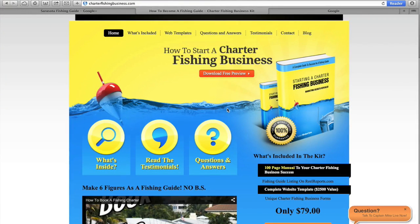Hey guys, Captain Mike here at CharterFishingBusiness.com. Today I'm going to be giving you guys a huge tip on how to get the most out of your Google Places for business listing — more specifically, getting your customers to leave you Google reviews and making it extremely easy for them.